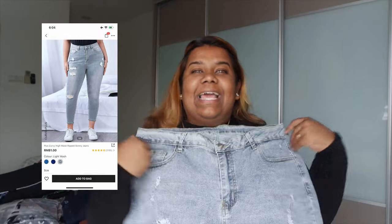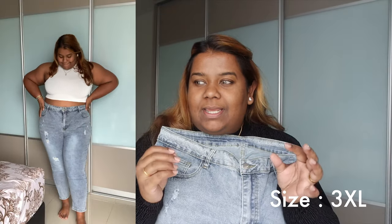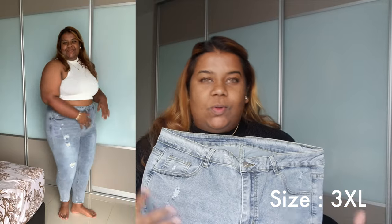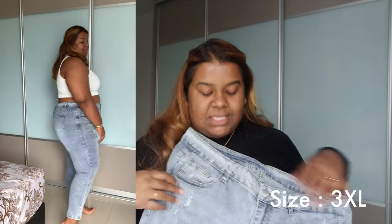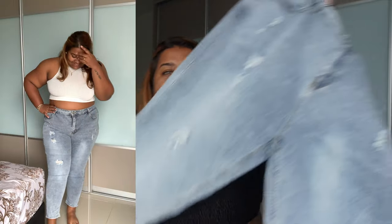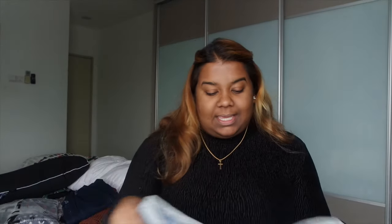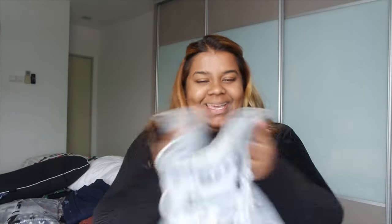I've got really light wash, light blue jeans which I'm so excited for. You can actually dress this up with like a white top and gold accessories — I think it looks beautiful. We've got some light wash denim with a bit of distressing, and I think this is absolutely beautiful with like white spot shoes and maybe a pink cap.